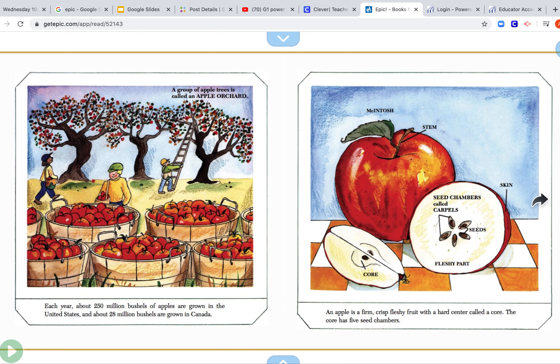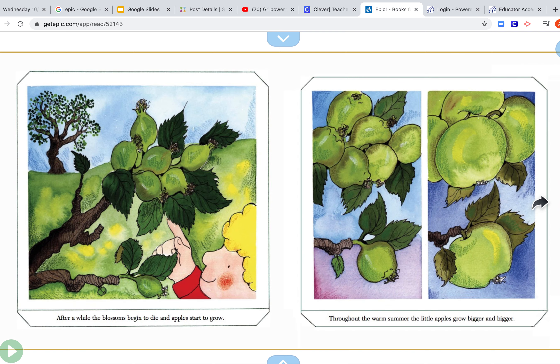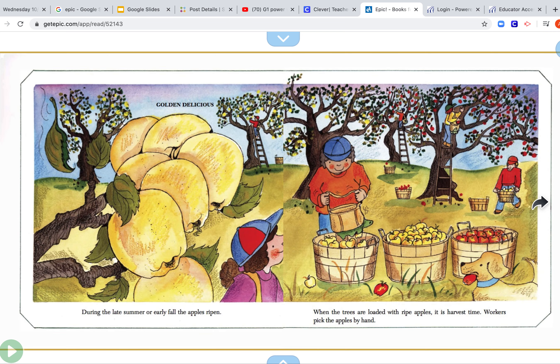An apple is a firm, crisp, fleshy fruit with a hard center called the core. The core has five seed chambers. You can see all of these pieces. In the springtime, flowers called apple blossoms begin to bloom on the apple tree. Each blossom has to be pollinated in order for an apple to grow. The blossoms are usually pollinated by insects or by the wind. After a while, the blossoms began to die and apples start to grow. Throughout the summer, the little apples grow bigger and bigger. During the late summer or early fall, the apples ripen. When the trees are loaded with ripe apples, it's harvest time.